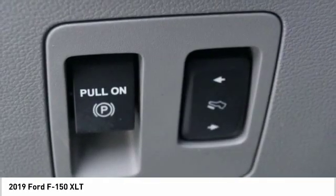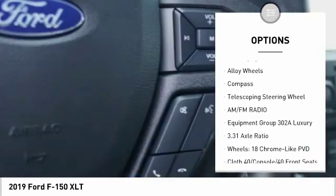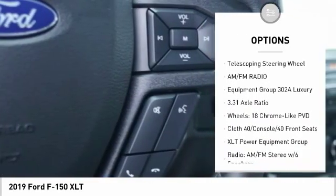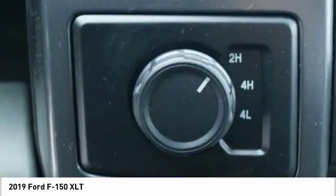Here are some of this vehicle's great options: traction control, air conditioning, dual airbags, power steering, alloy wheels, four-wheel disc brakes, center armrest, security system, electronic stability control.